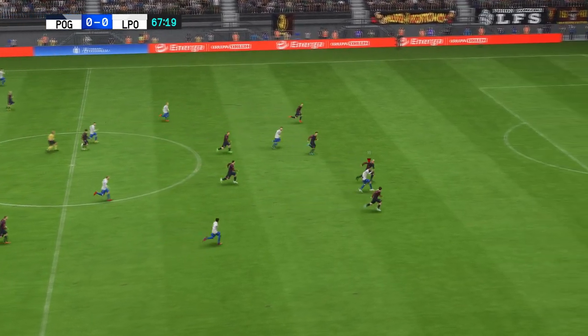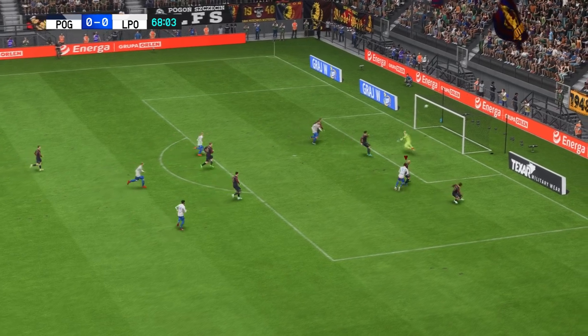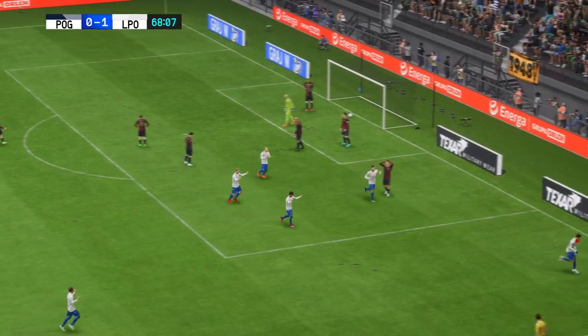This might be the perfect counter-attacking opportunity. They need to get bodies back. In it goes! The goal for 1-0, and that changes the dynamic.